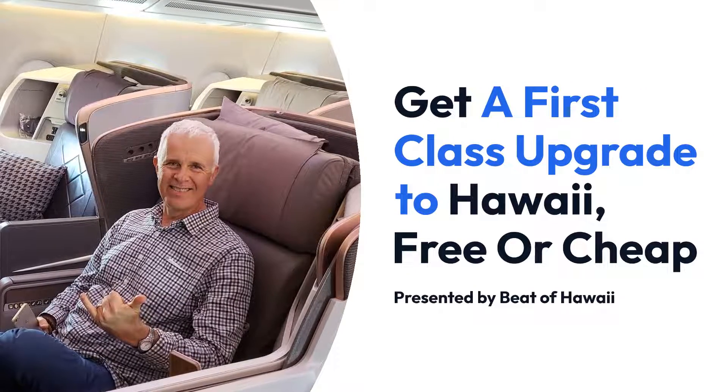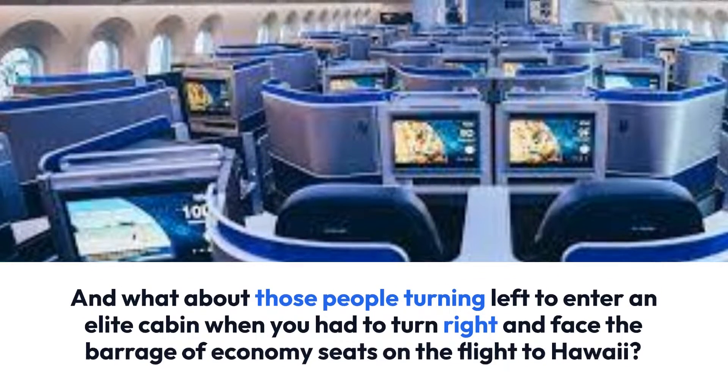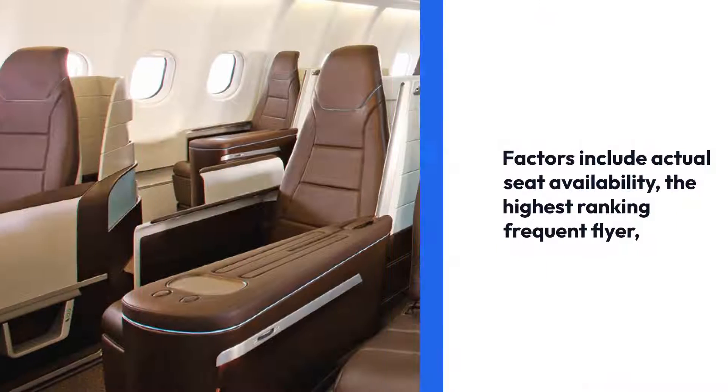Get a first-class upgrade to Hawaii free or cheap from Beed of Hawaii. What about those people who turn left and enter an elite cabin when you've had to turn right and face all of the economy seats?